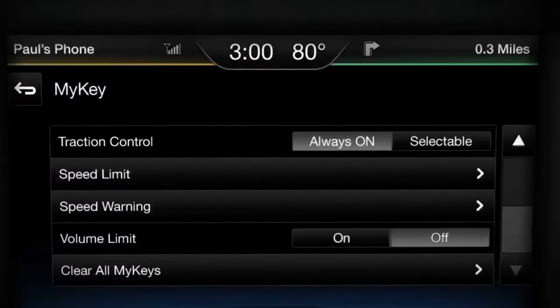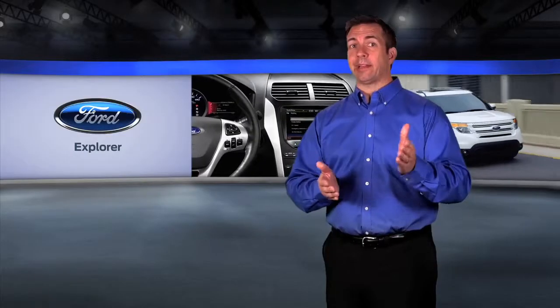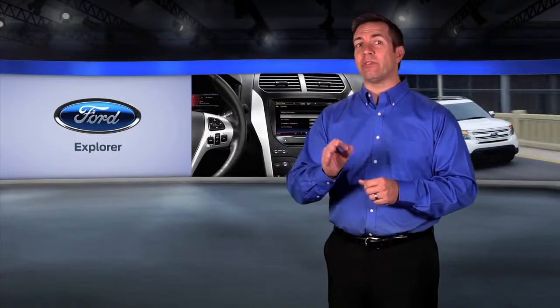MyKey is a programmable vehicle key that allows parental control over driving speed and volume limits, and allows you to activate seat belt and refueling reminders.